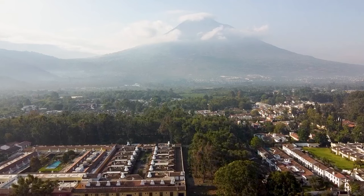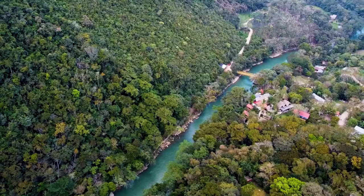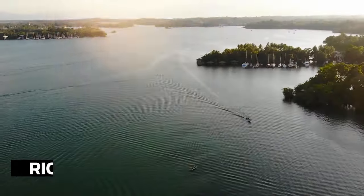Guatemala is the land of the eternal spring, and what a rich and diverse country it is. We enjoyed living here, and here are the best areas to see, visit, or stay in the country.